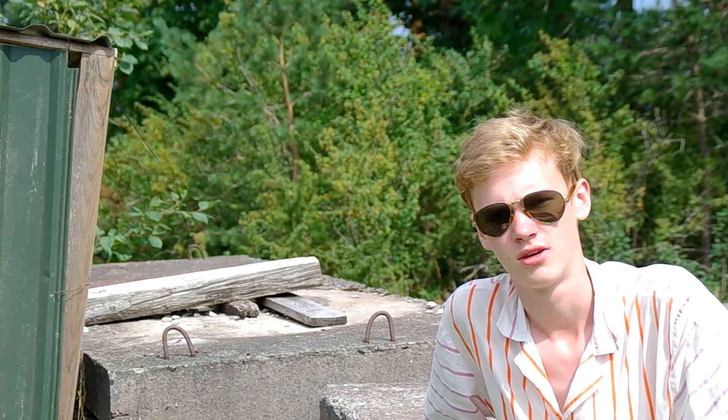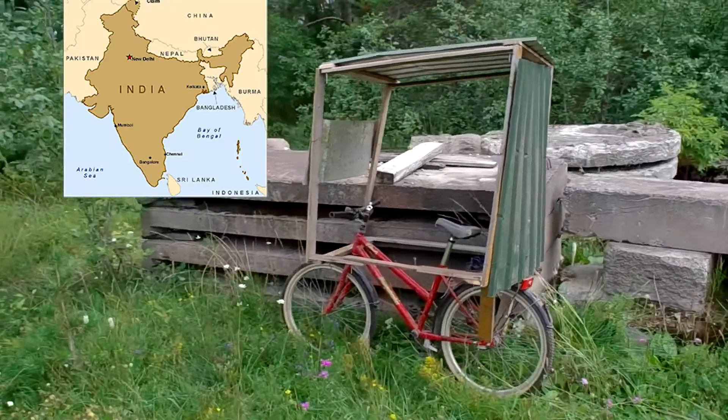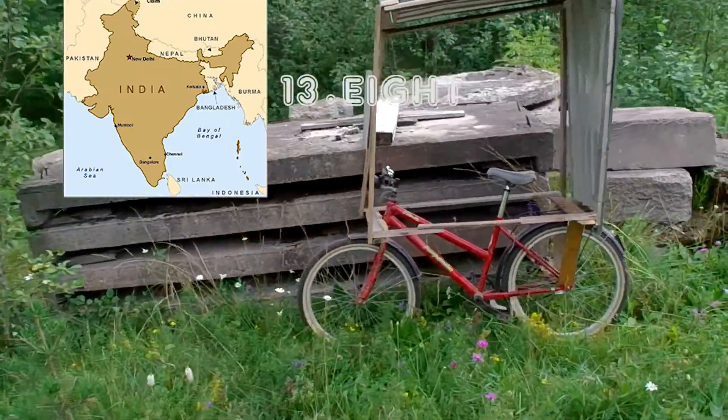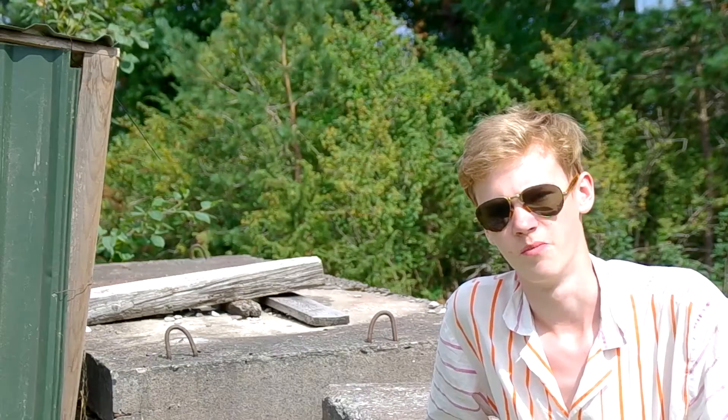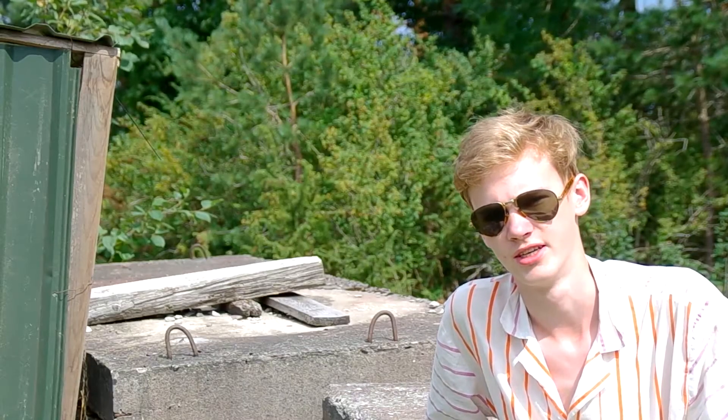This is Moraa, it's called India 13.8, because it reminds me of India — you see many vehicles like this in India.